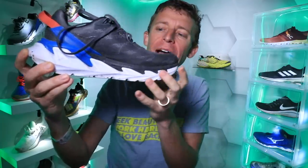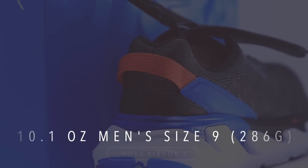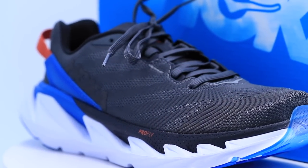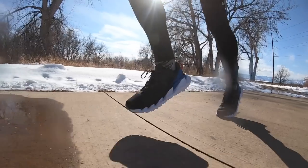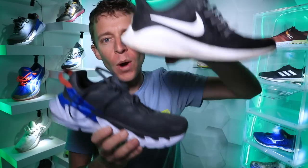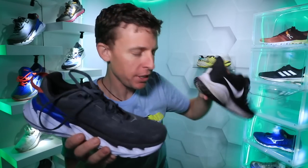For the weight, we're looking at 10.1 ounces in men's size 9, or 286 grams, and 8.5 ounces in women's size 7, or 240 grams for the Hoka Elevon 2. It's not the lightest — I'd place the Elevon 2 in the long run shoe category. It's got a little weight to it, which I don't mind. I would compare it to the Nike Vomero 14 with respect to weight — it feels very similar to the Vomero 14.